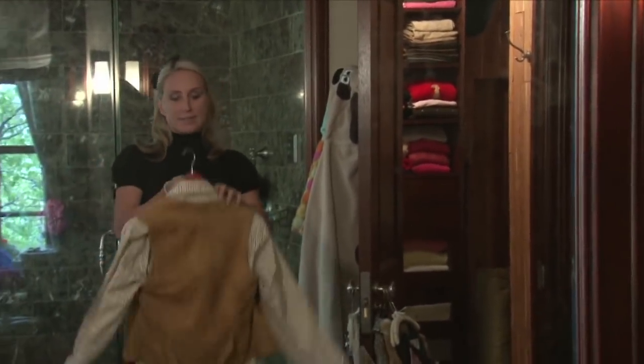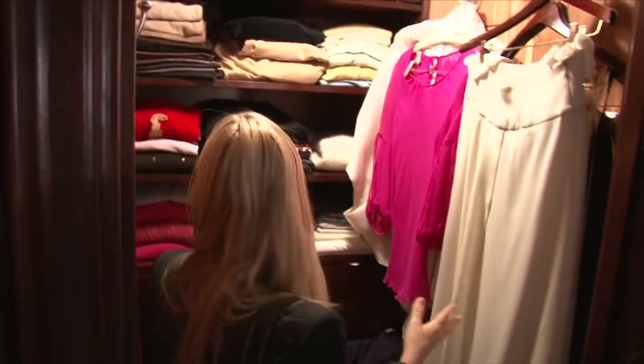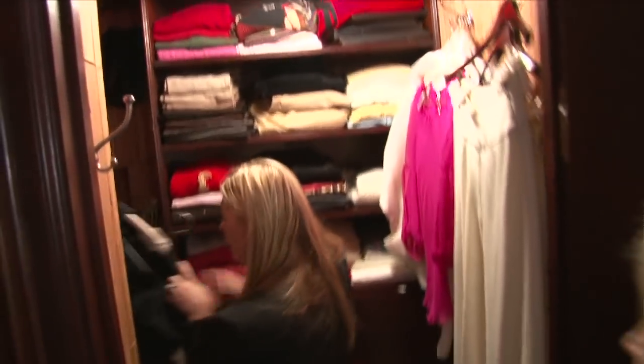Always start with an edit before you start reorganizing a closet. Most people that haven't been a subscriber of the edit — the annual, biannual, or even quarterly editing of your closet — that's the place to start. The problem here is beyond hangers at this point; we need to get rid of clothes. We need to do an edit, because this is full of literally stuff from the 80s.